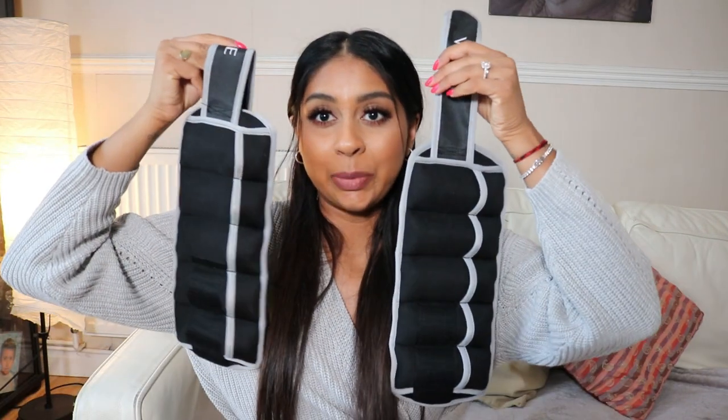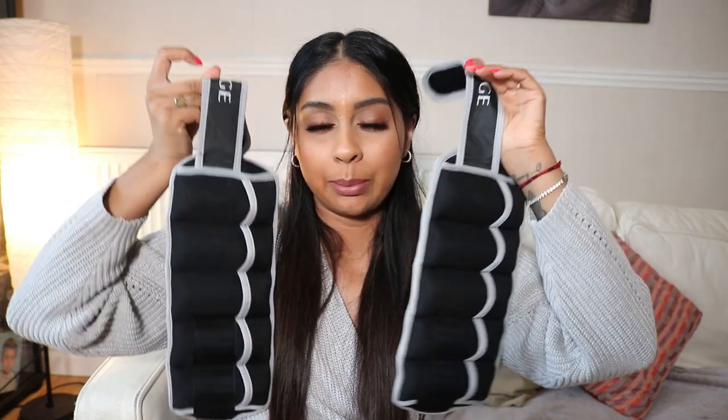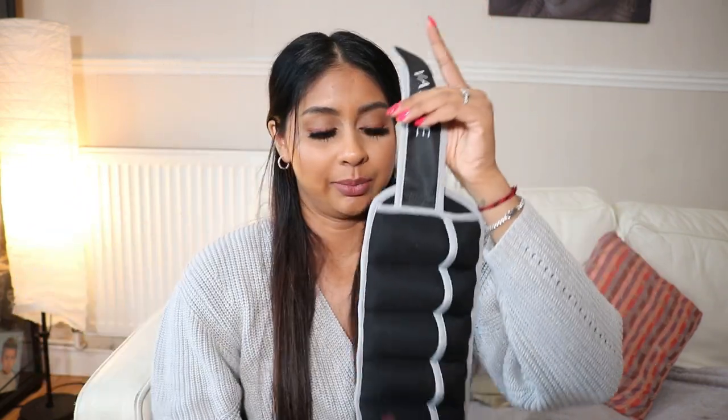The next thing I got are these leg weights — you just tie these to your ankles and it makes your workout so much harder. You just wrap it around your leg like this. These are one kg per leg and trust me, it makes it harder. Definitely recommend these if you're into working out.